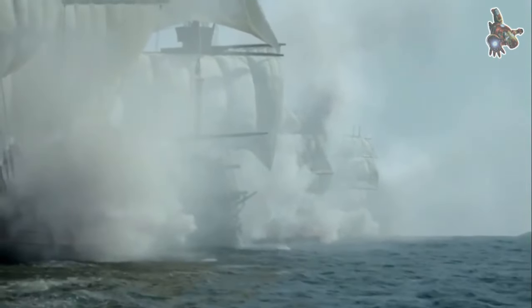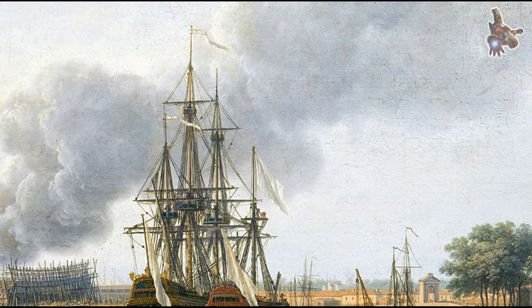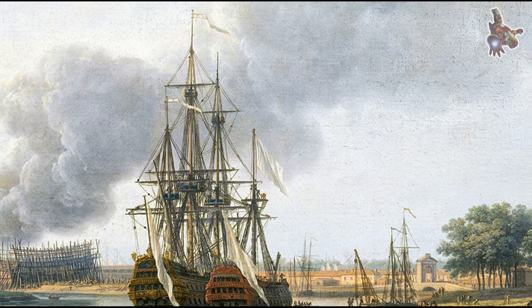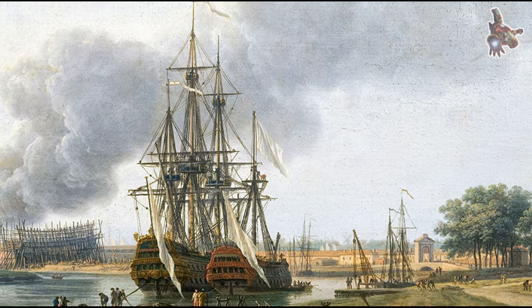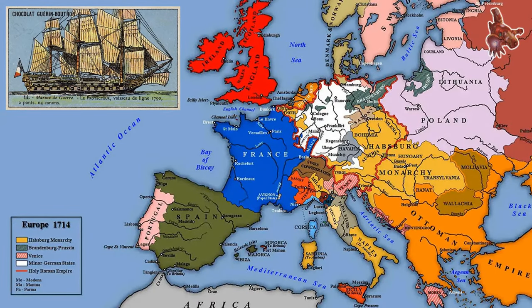It was one of the first frigates built to a new design that was much more efficient than previous models. The French Navy used 64-gun as a typology for its ships. In the British Royal Navy, such lighter two-deckers were considered to be third rates.